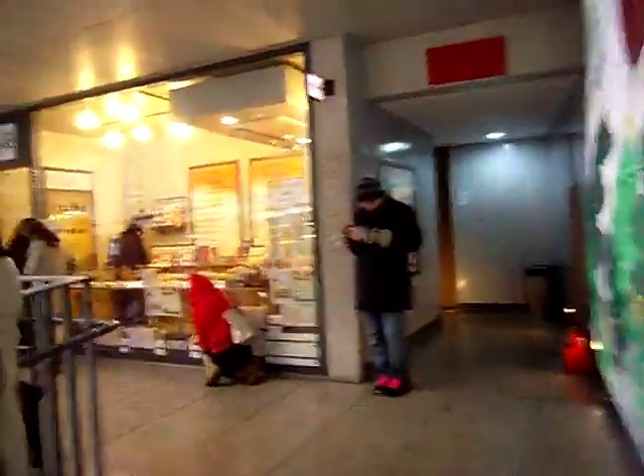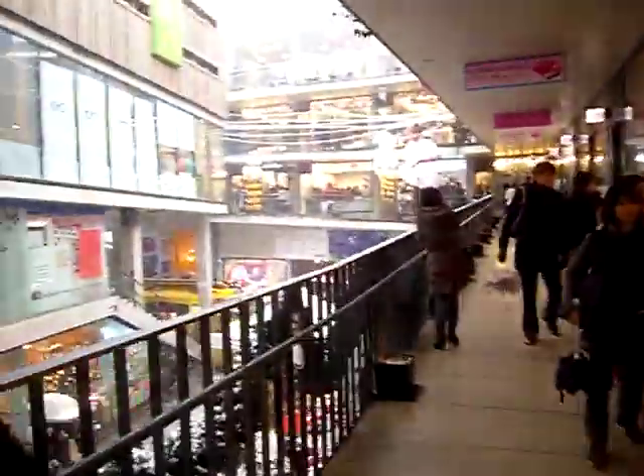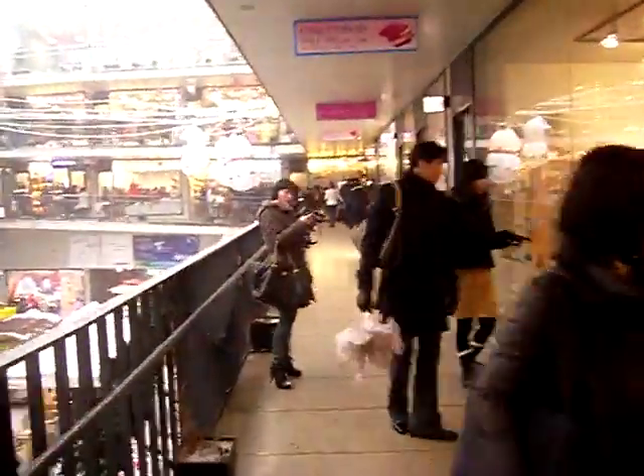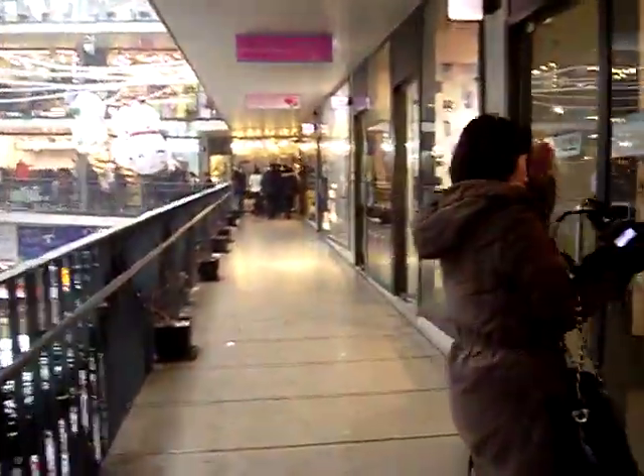People taking photos. Some shops will let you take pictures and some shops won't, so you have to be very careful. Check if they have a no-photo sign or sticker in front of the shop windows.